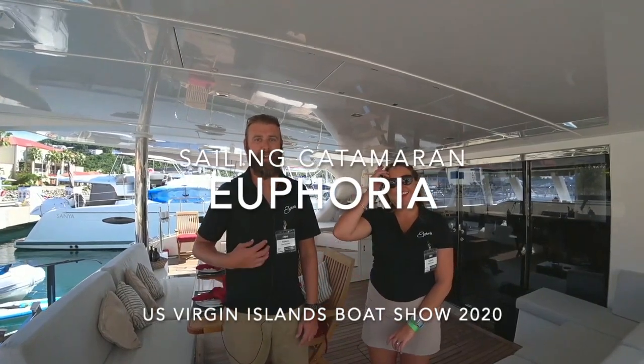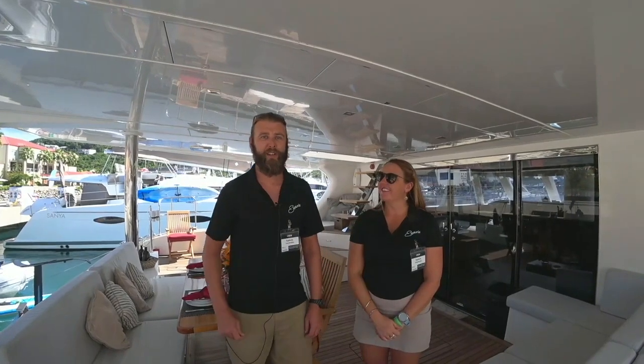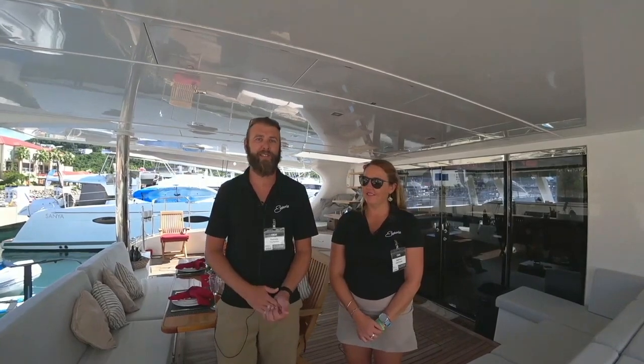Hey everybody! Hi! I'm Captain Cory, this is Chef Emily and we're currently on Sailing Vessel Euphoria. We're a Sunreef 60, 2016. We're gonna give you a little tour around the outside of the boat and then Chef Emily's gonna take it over and give you a tour of the inside.